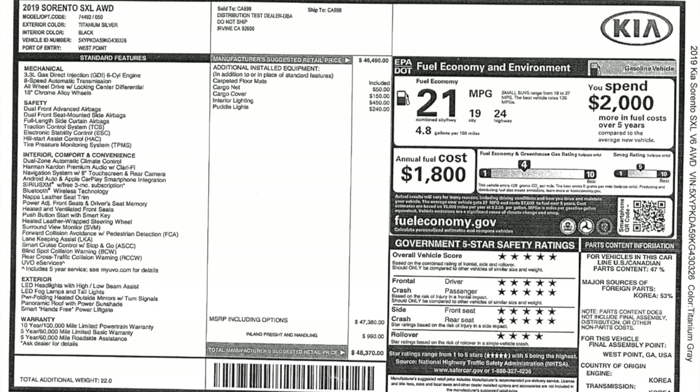That's what gets to our main gripe with this vehicle — the elephant in the room. This is a 2019 SXL all-wheel drive, essentially loaded up. The sticker is $46,400, and with a cargo net for $50, cargo cover for $150, interior lighting for $450, and puddle lights for $240 — by the time you add tax and delivery, it's $48,370. Holy crap, are they asking way too much for this car.